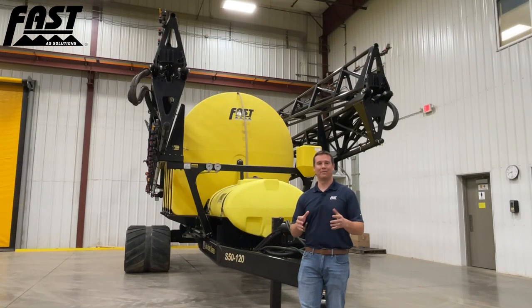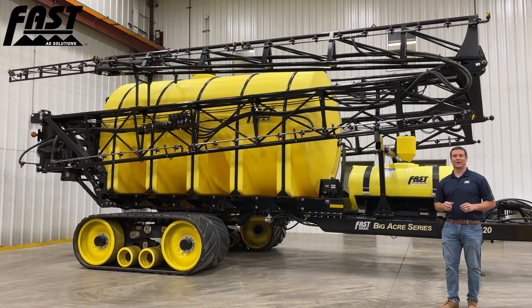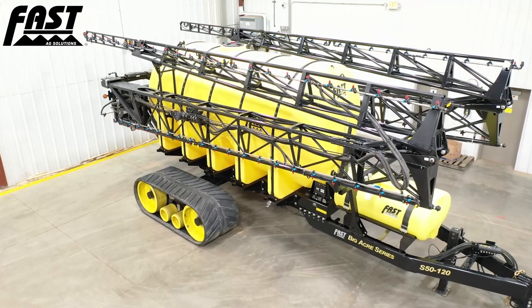Let's take a closer look at the sprayer and its features. Even with a 5,000-gallon tank and 120-foot boom, we're still able to offer a narrow 12-foot transport width for safer road travel. Our boom design features the same truss boom style design that we have on our pull-type and three-point sprayers that we've proven over the last 10 years.